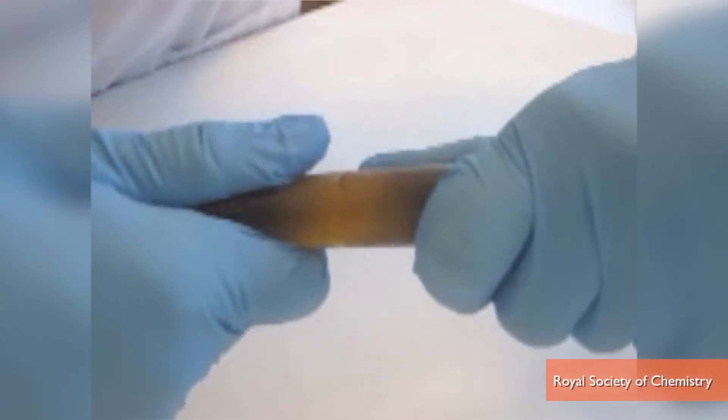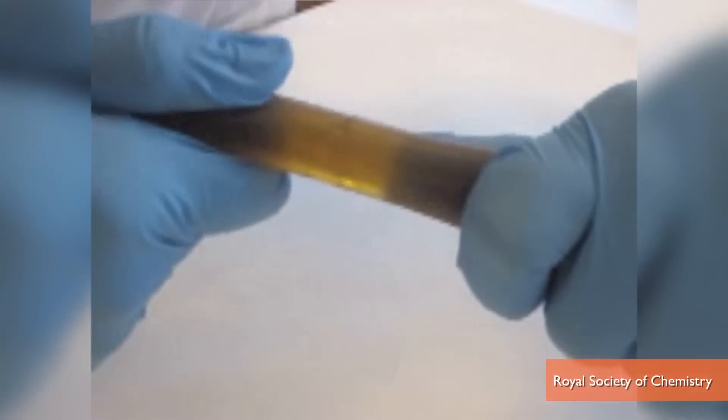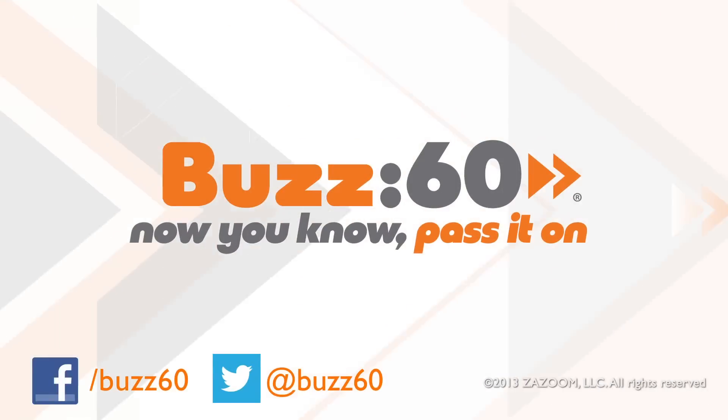Researchers say the polymer will improve the durability and security of plastic parts in a variety of applications. I for one hope it's going to be used in credit cards — your husband chops them up and two hours later you can still hit the shops. Buzz60, now you know, pass it on.